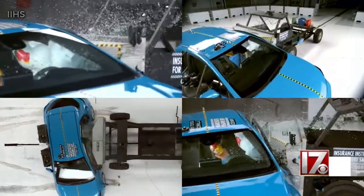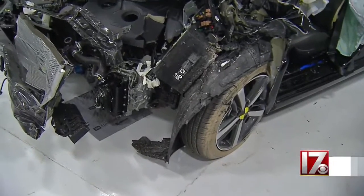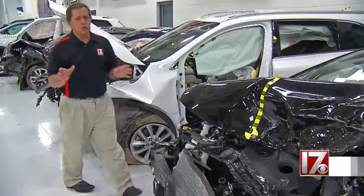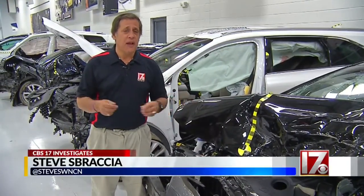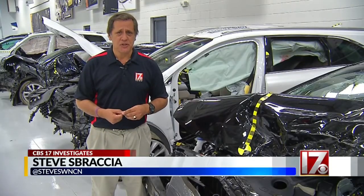And as cars get more sophisticated, so do the crash tests. Crash tests on vehicles like this have helped improve the technology for safety. As we move closer and closer towards self-driving automobiles, the tests conducted here will help make sure that that technology is safe and reliable. For the CBS 17 investigators, I'm Steve Sprecian.